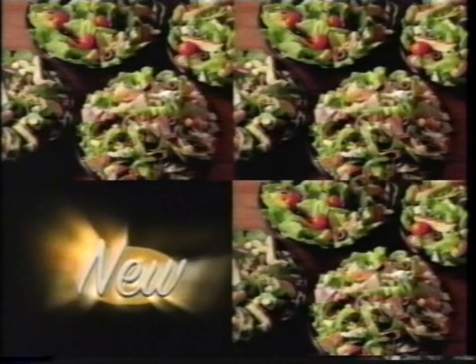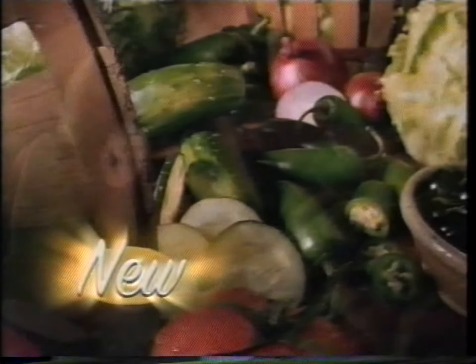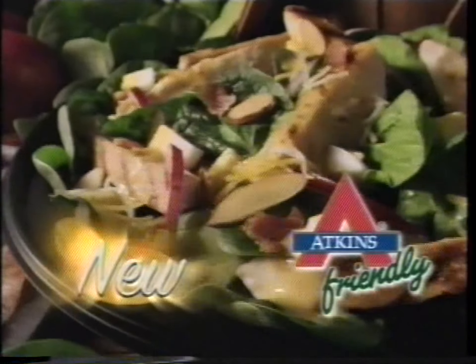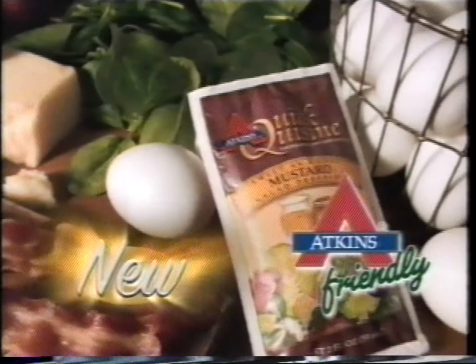Introducing Subway Fresh Salads — made fresh in front of you, piled high with your favorite toppings. Try our Atkins-friendly grilled chicken and baby spinach salad: pure baby spinach, grilled chicken, and Atkins sweetest honey mustard dressing.